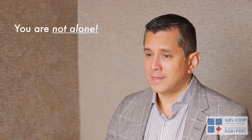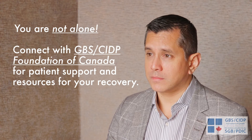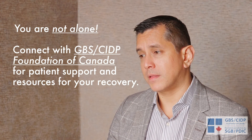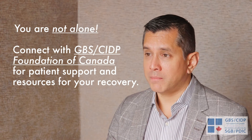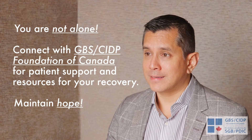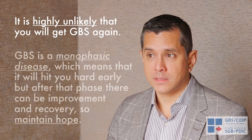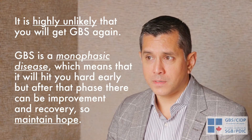The advice I would give to a patient or family members recently diagnosed with GBS is, first and foremost, that you're not alone. This is a rare disease, so seek others around you — that's where the CIDP GBS Foundation is key to provide support and information. Seek resources about what is expected, about therapies and rehabilitation. Maintain hope — there is always hope for ongoing recovery, especially the first year or two. GBS is a monophasic disease: it hits hard early, but after that phase, there can be improvement and recovery.